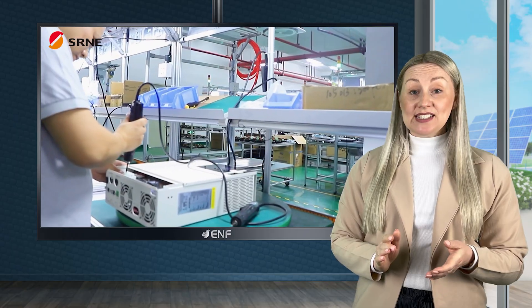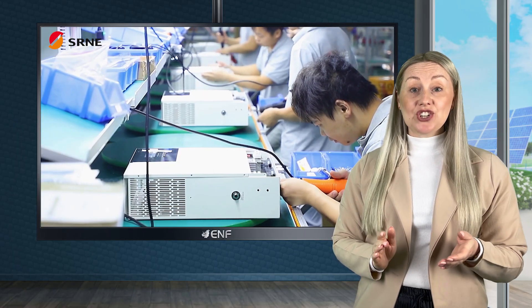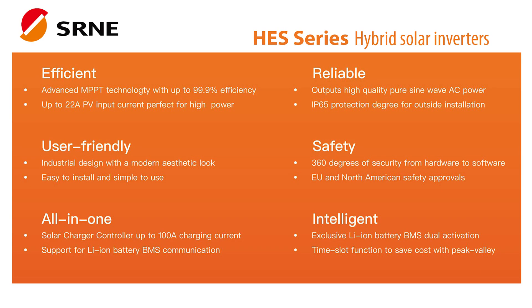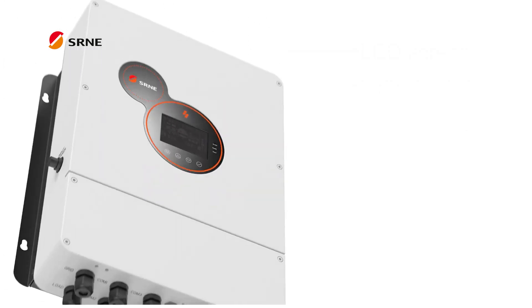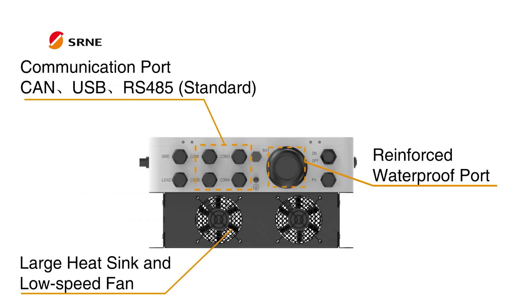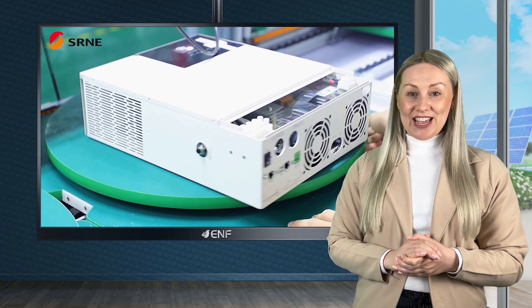The HES series hybrid solar inverters feature advanced maximum power point tracking technology, achieving up to 99.9% efficiency. This feature enables them to extract maximum power from the solar panels, resulting in improved energy yield and reduced energy costs.